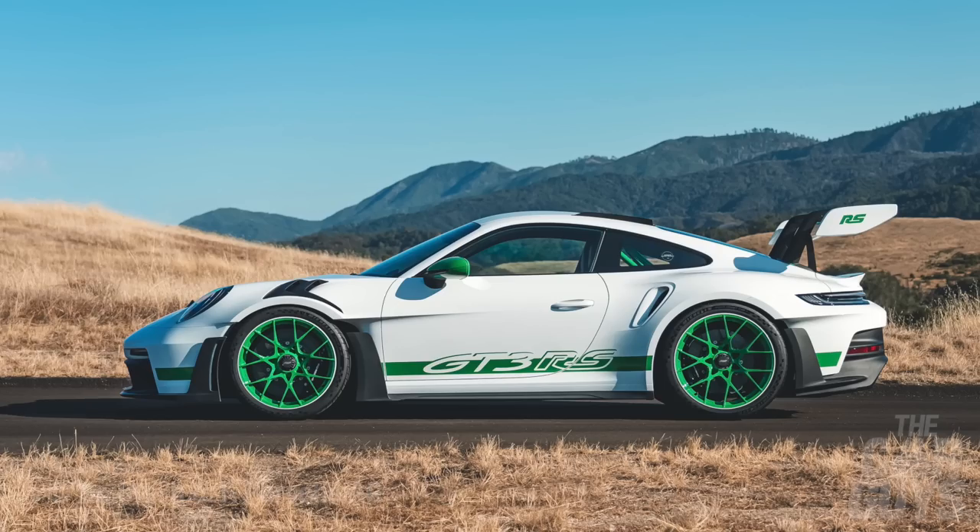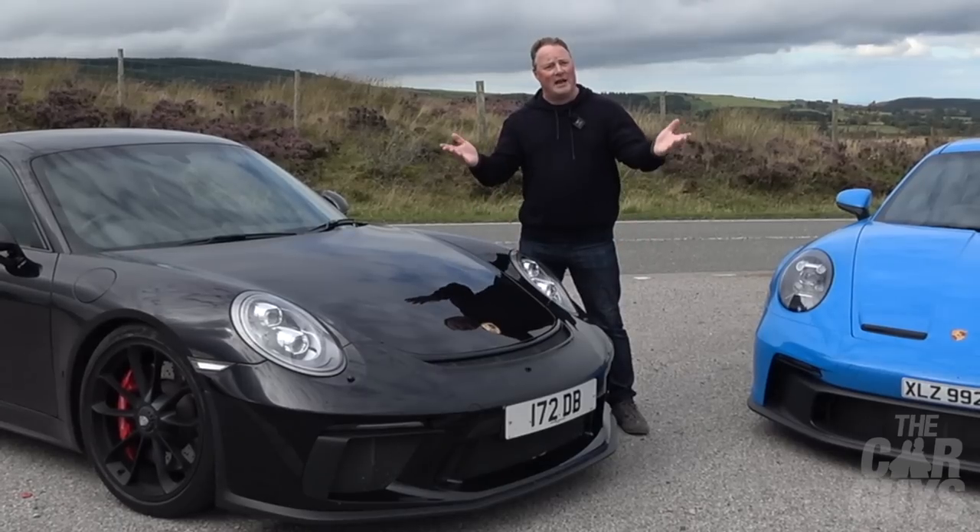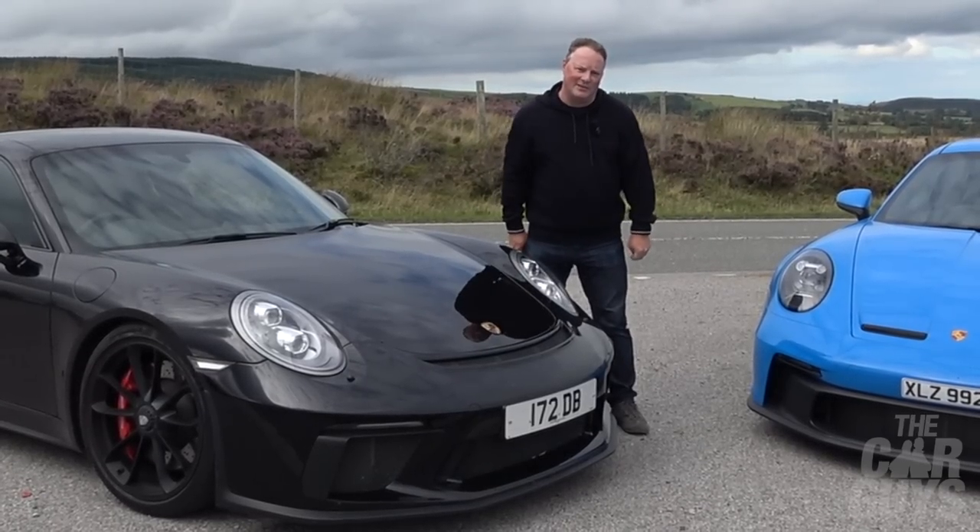And since it's only just happened, we'll probably have to touch on the new GT3 RS2 as well. Let's do this.